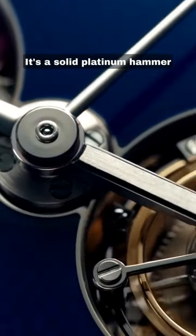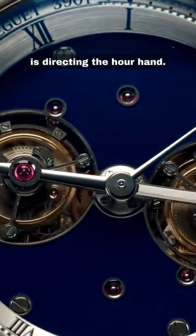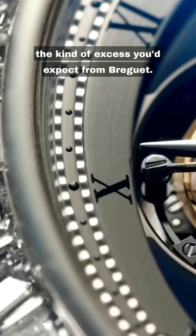It's a solid platinum hammer, laced with 30 carats of diamonds, to crack the almost insignificant walnut that is directing the hour hand, and it has been mastered with exactly the kind of excess you'd expect from Breguet.